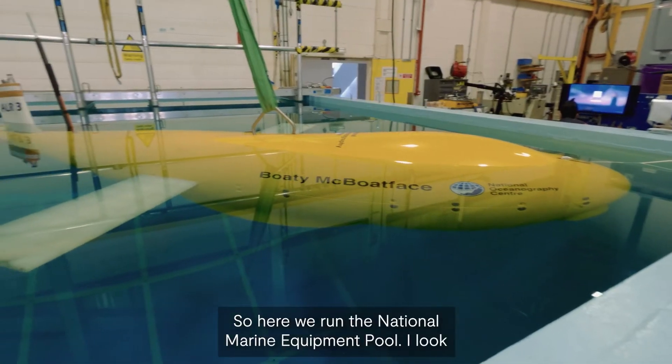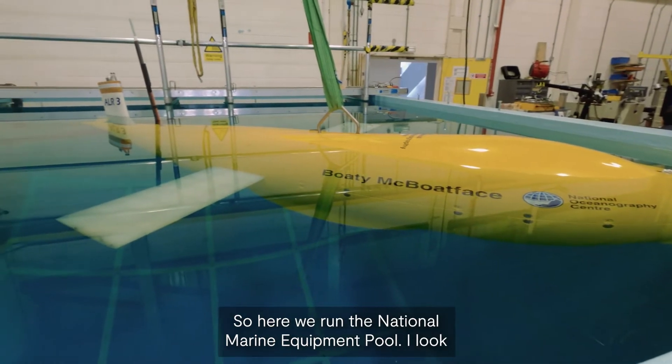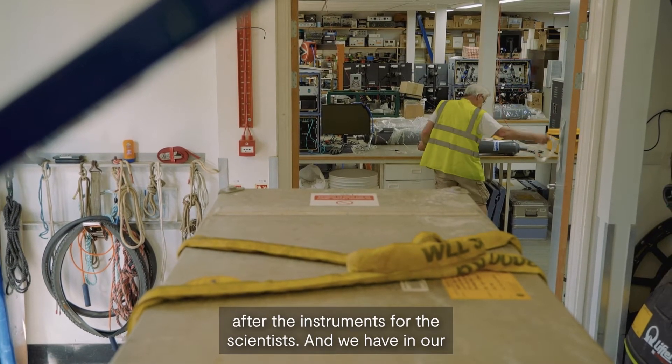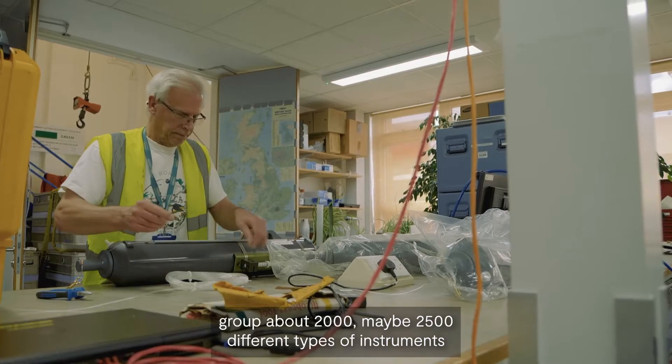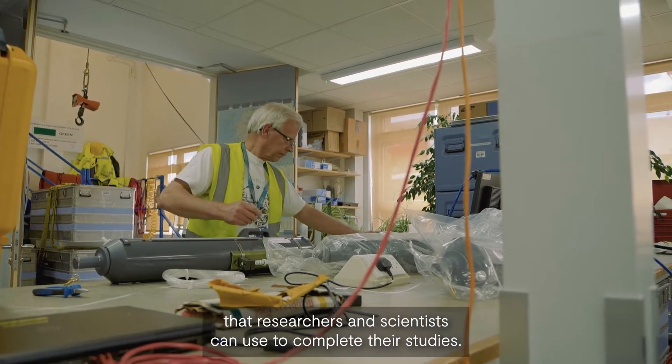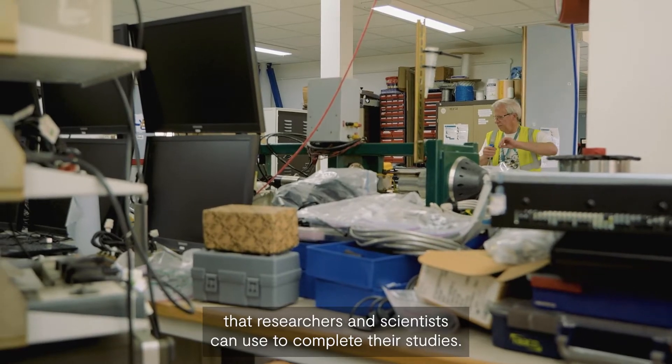Here we run the National Marine Equipment Pool. I look after the instruments for the scientists, and we have in our group about 2,000, maybe 2,500 different types of instruments that researchers and scientists can use to complete their studies.